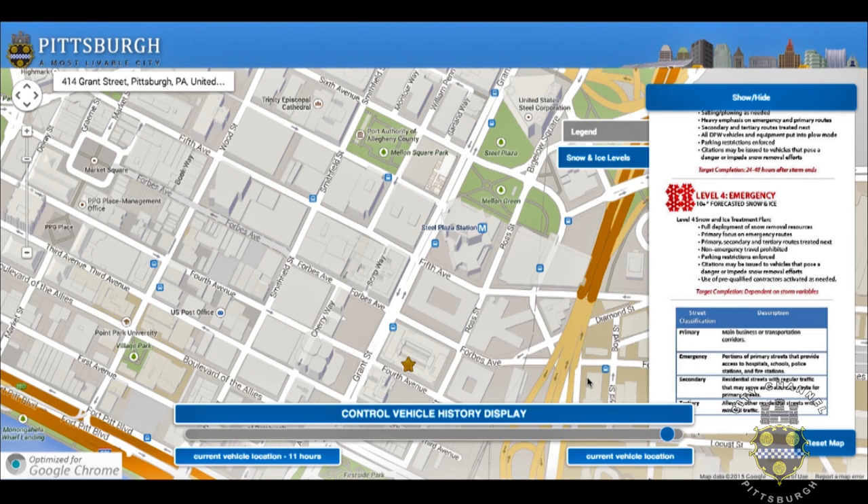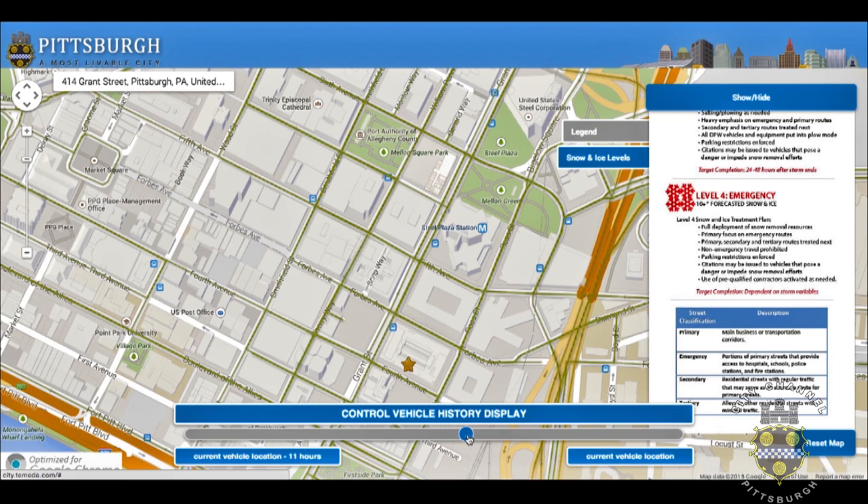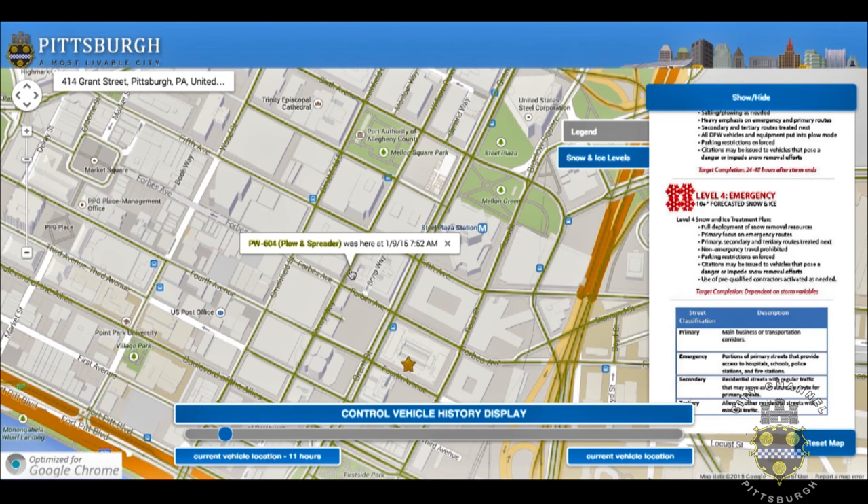The next thing we want to cover is the vehicle history display at the bottom of the snowplow tracker site. If the slider is all the way to the right, it will only show the current location of Public Works vehicles on the map. As you slowly move the slider to the left, you will see additional history trails fill in on the map. If we have a two-day snow event, we would be showing two days of history; if it's only a six-hour snow event, we would only see six hours. That history will be controlled by the actual snow event taking place.